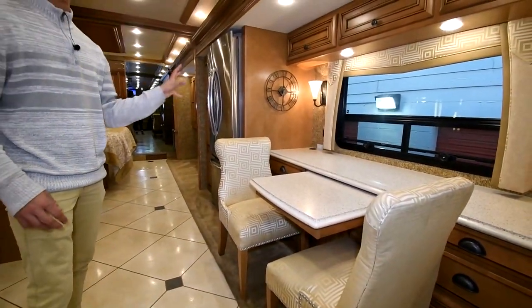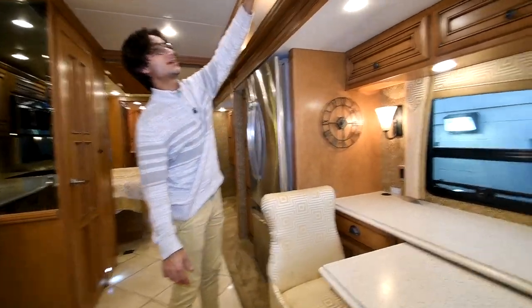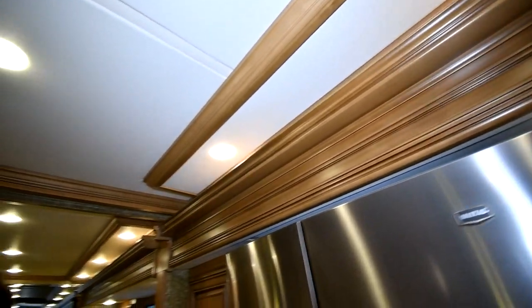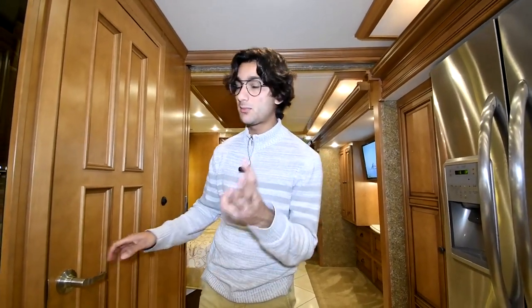One interesting Newmar detail: look at this piece of wood with the lights running down the coach. I absolutely love how it looks. All the lights in here are LEDs, which consume less power, put off less heat, and are brighter.